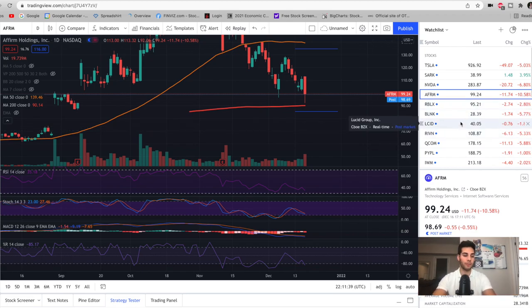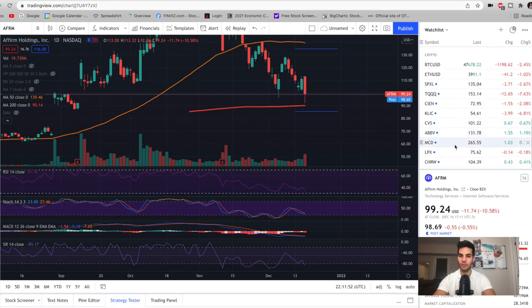When the Fed came out, they said they were going to be doing three rate hikes in 2022 and accelerating the taper. This is all stuff that everyone expected, but it's not good news for growth stocks. So the big rotation that we will be seeing is into the value plays.